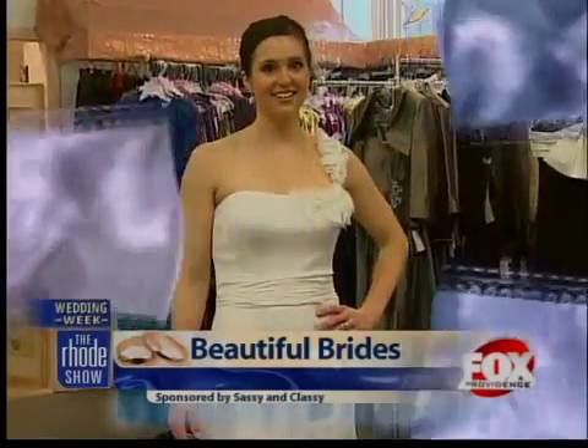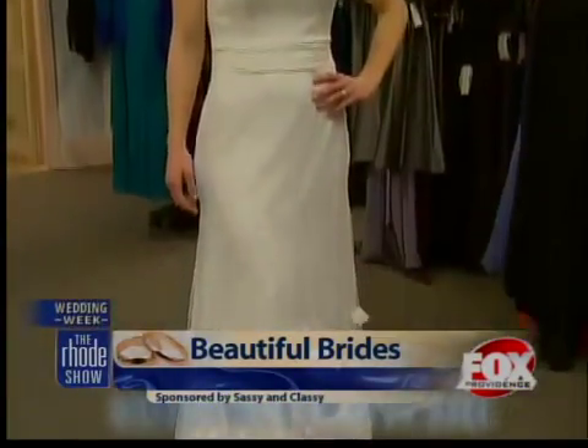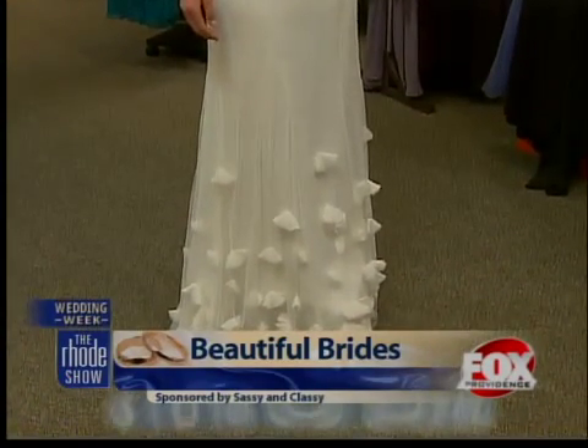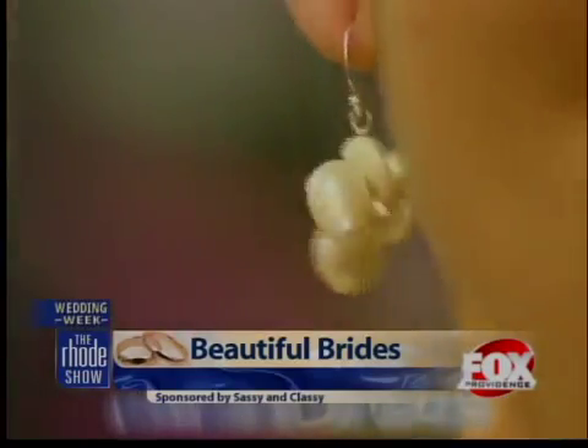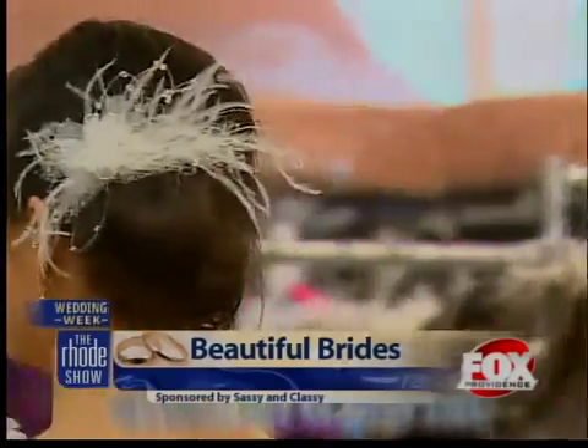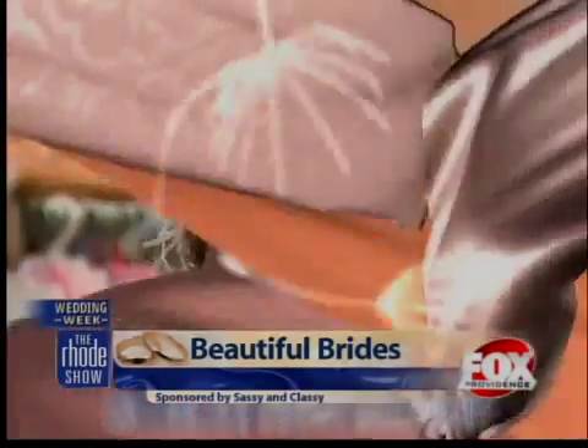For a destination or beach wedding, try a soft, airy gown. With just one strap and such light material, this is sure to keep you cool in the hot summer sun. Jewelry can be kept simple with a pair of pearls, and accenting a sleek updo is done with a feathered hairpiece.